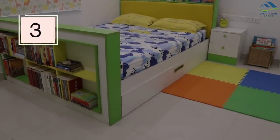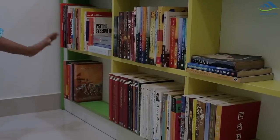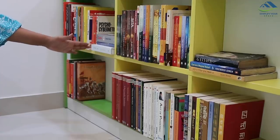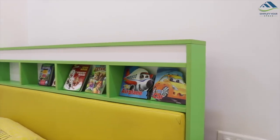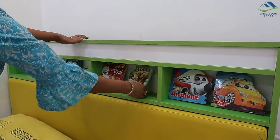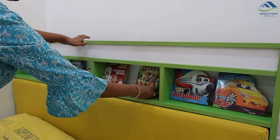If you live in a small apartment, getting a bed made with shelves like this is a brilliant idea. You can actually store a lot of books and create a small library. This is my son's bed — it also has storage above the headboard, which can be utilized to keep kids' storybooks and bedtime essentials.